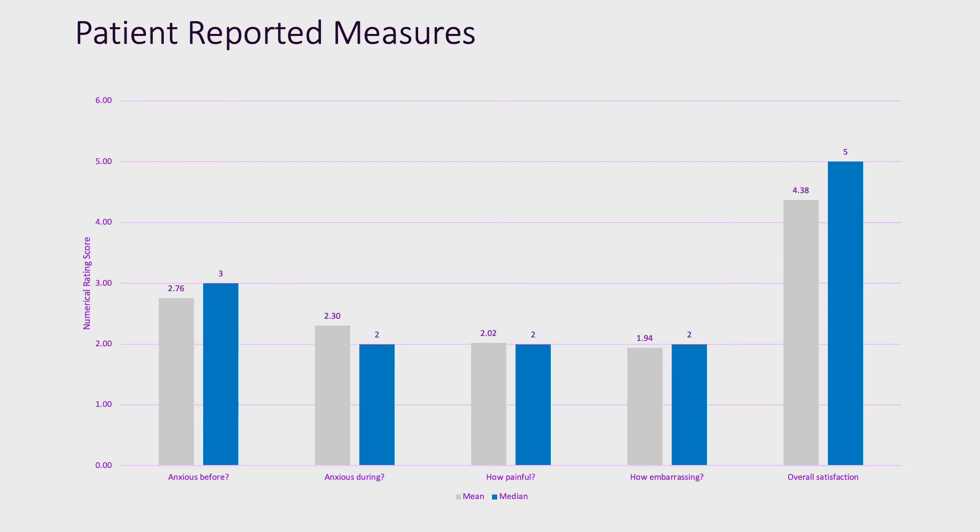The remaining patient-reported measures are summarized in this bar chart. The x-axis represents the outcome measures, whilst the y-axis represents the numerical rating scores between 1 and 5, with 1 representing low levels and 5 representing high levels of each individual patient-reported measure. The average scores are the grey bars, whilst the median scores are the blue bars. Anxiety levels were slightly higher before the procedure as opposed to during — a statistically significant difference. Patients reported scores of 2 out of 5 for both pain and levels of embarrassment.